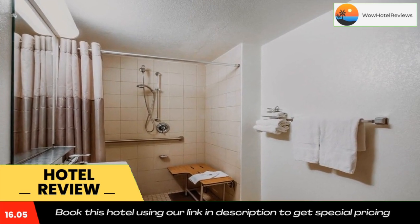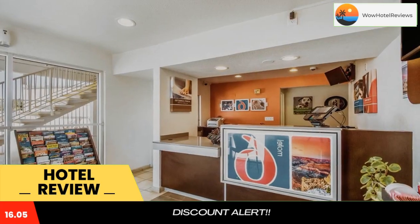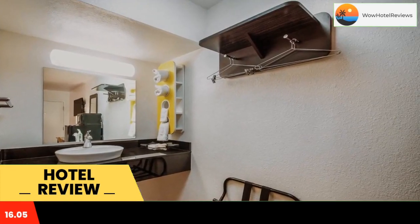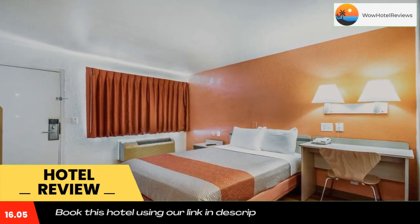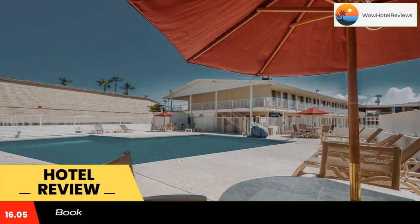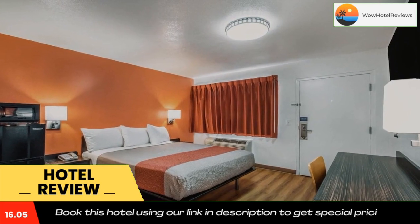All rooms include light wood furniture. The 24-hour reception offers fax and photocopying services. Arizona State University West Campus is 20 minutes drive from Youngtown. Motel 6 Phoenix Sun City Campbell Back Ranch is 11 miles away. Use our link in the description to get a special discount on this hotel. Don't forget to like and subscribe to our channel.